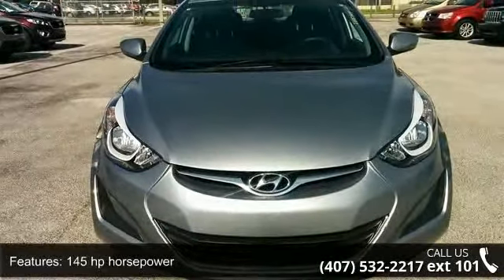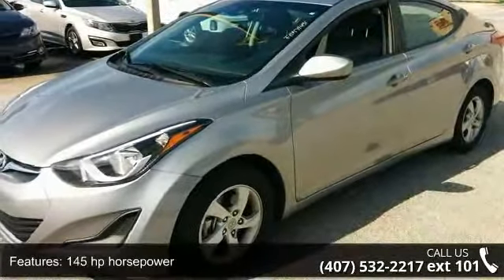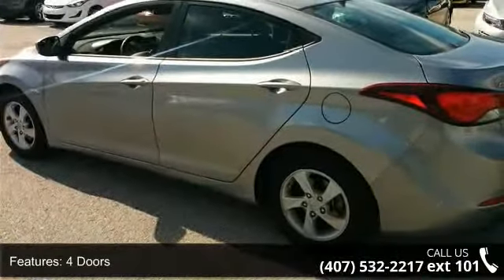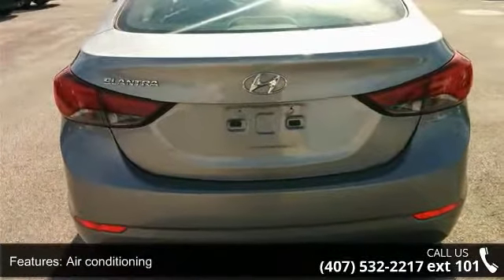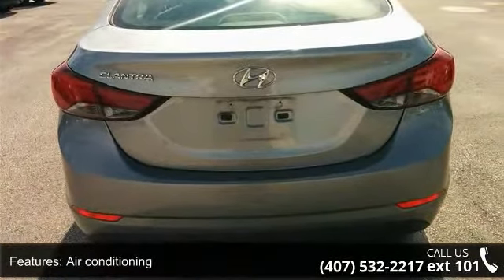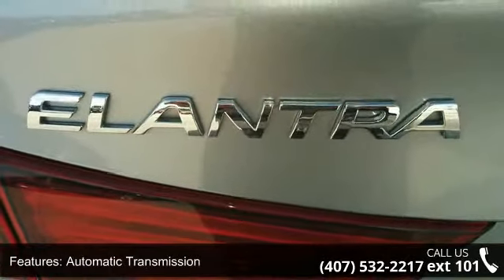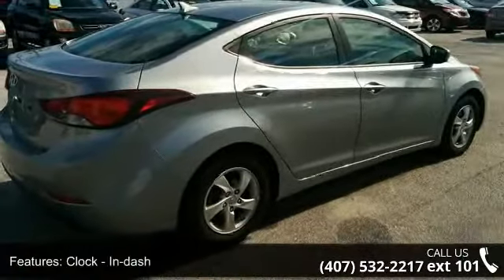This vehicle's top features include 145 horsepower, 4 doors, 4-wheel ABS brakes, air conditioning, automatic transmission, in-dash clock, cruise control, external temperature display, front-wheel drive, and head airbags — curtain first and second row. Low mileage is an important factor in your purchase, and this vehicle delivers a low odometer reading.